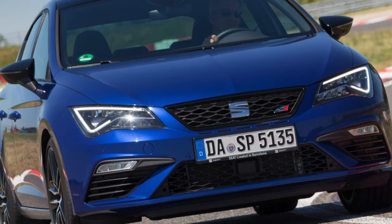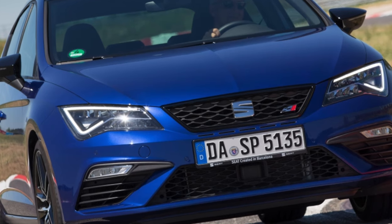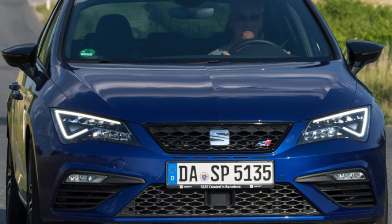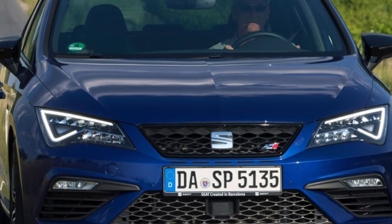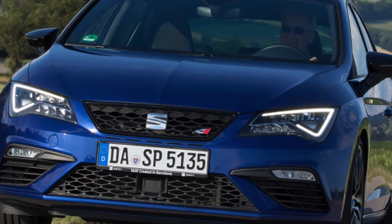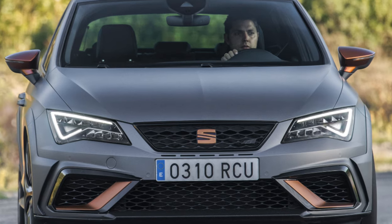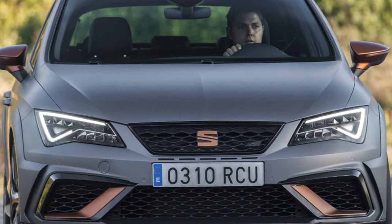It is important to note that the third generation Seat Leon for the first time in the history of this model received a wide range of modifications. In addition to the five-door hatchback, there is also a three-door SC hatch and a five-door ST station wagon in its pseudo-off-road Xperience version. Four years after the appearance of the Seat Leon, it underwent modernization, with external changes so slight that only an observant person could notice them. The radiator grille received larger cells, the front fog lights became noticeably narrower, and the rear optics became completely LED.